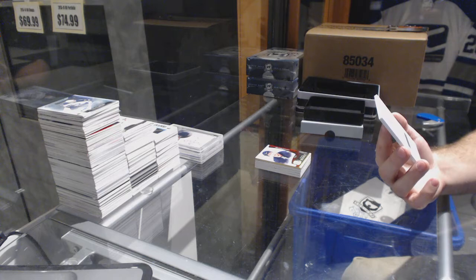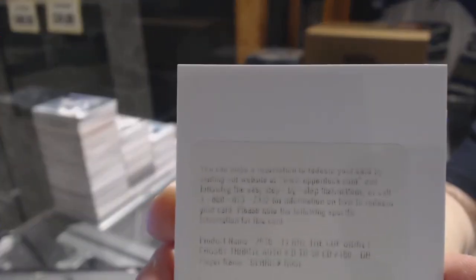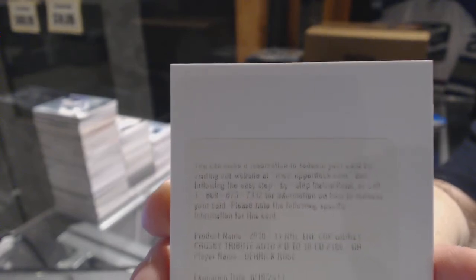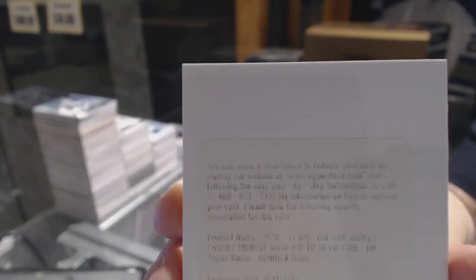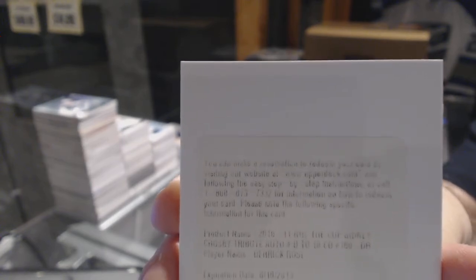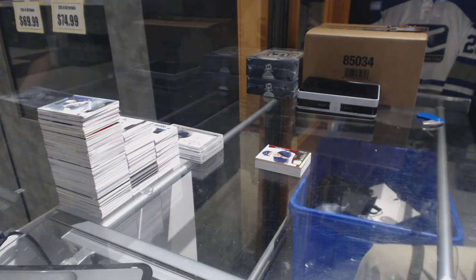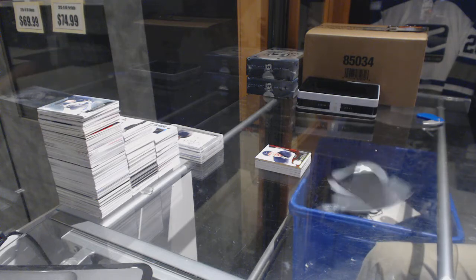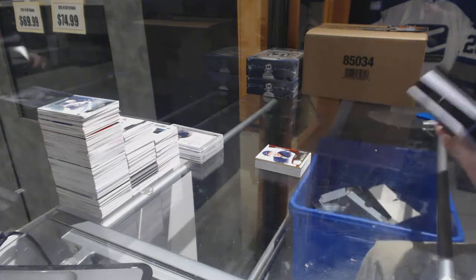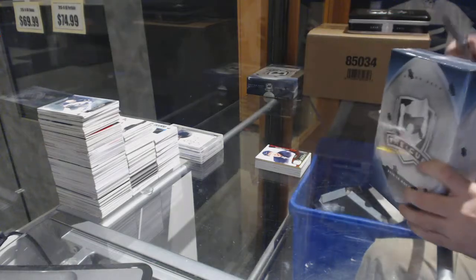We've got a tribute autograph patch, Derek Rose — that would have been a random either way. Sidney Crosby tribute patch, Derek Rose, and we won't random it, so it will go to somebody assigned to parts of the country.